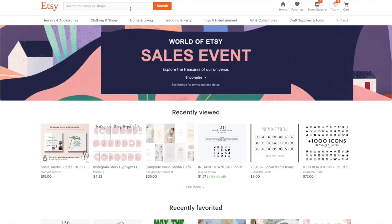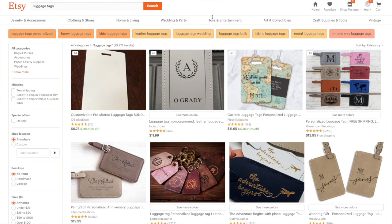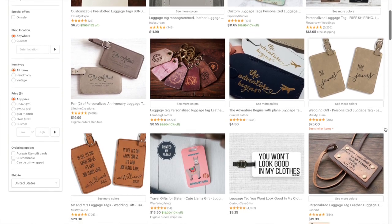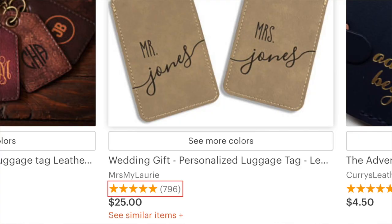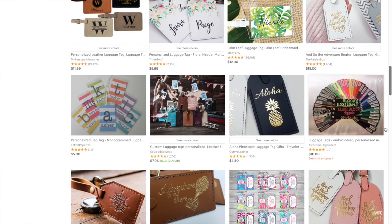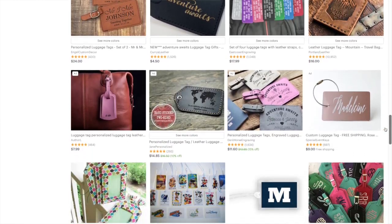Say I search luggage tags. When I search luggage tags, this is what pops up. Etsy's algorithm generates a list of thousands of listings based on relativity. As a buyer, I can only see two things: price and picture. Now they've also added average reviews — how many reviews there are and what the average is. I am making a decision on what I'm going to buy based basically on two things: picture and price. And picture, in my opinion, is more important.